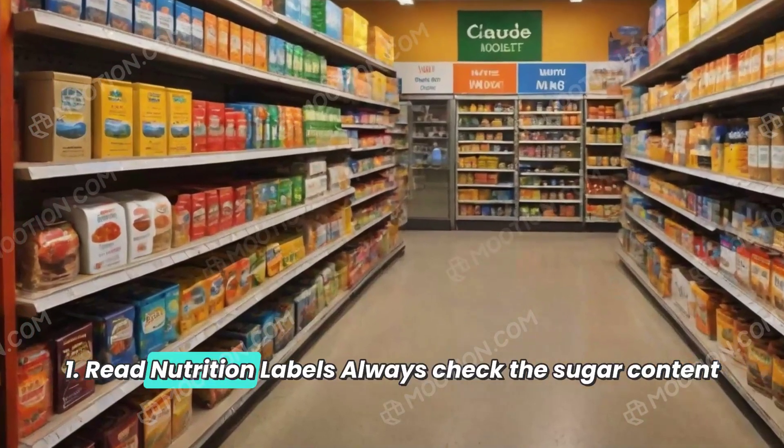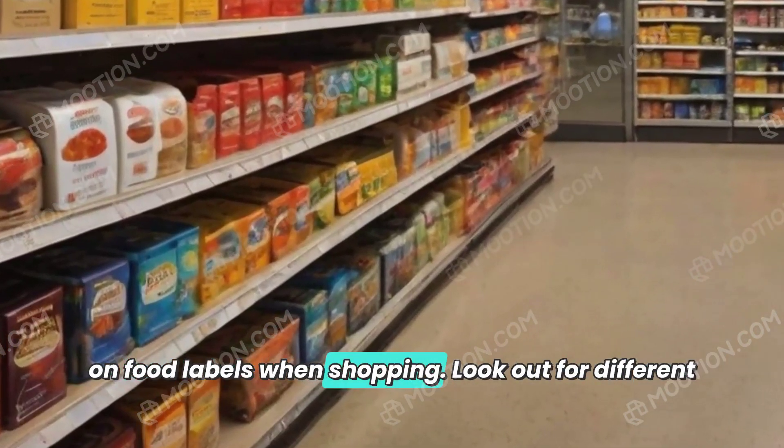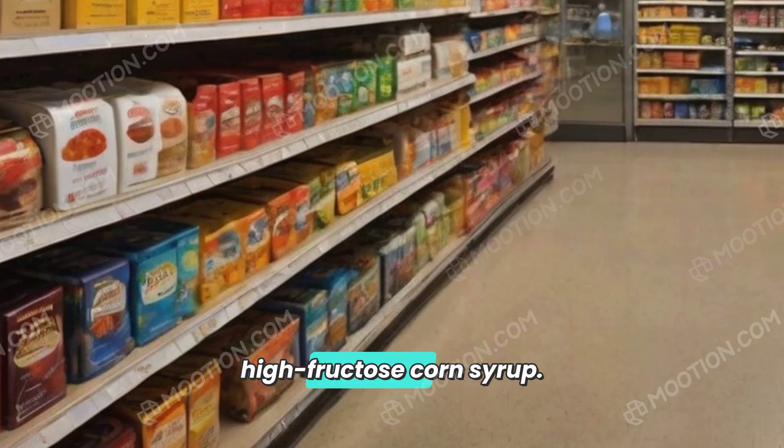1. Read nutrition labels. Always check the sugar content on food labels when shopping. Look out for different names of sugar, such as sucrose, fructose, glucose, or high-fructose corn syrup.